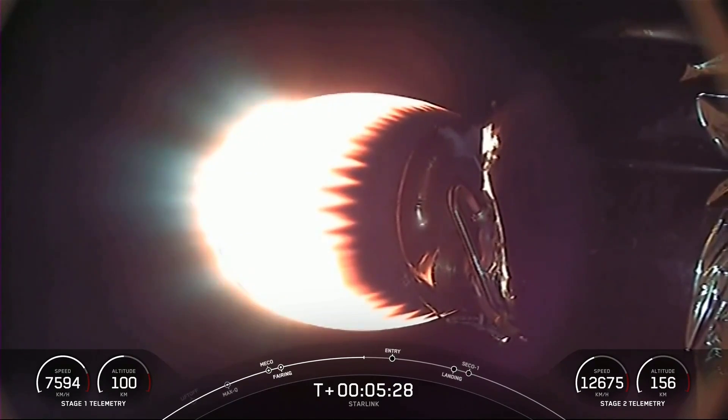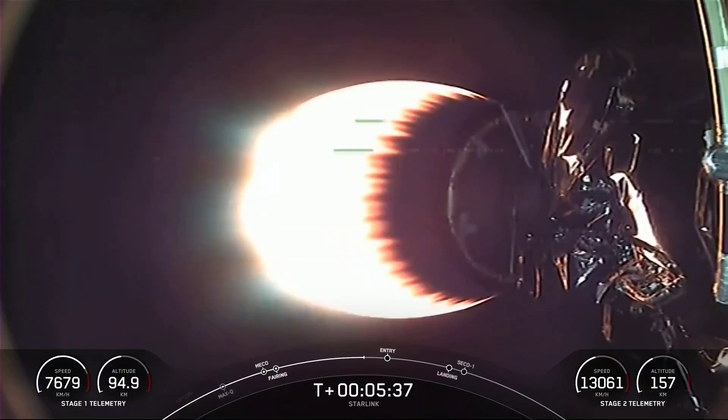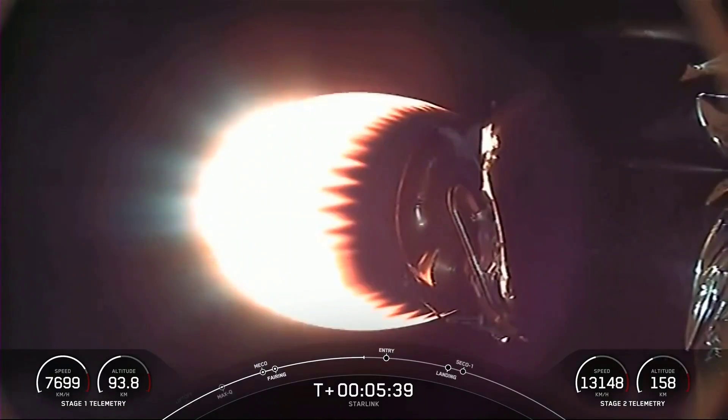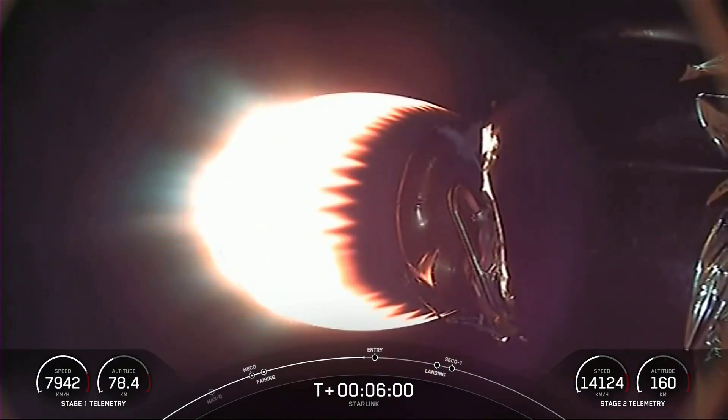Coming up next in the mission is our entry burn on the first stage, which is the first of two burns it will go through in preparation for landing. You can't see the first stage on your screen right now, but when we've got good views to share, they'll come up. In the bottom corner of your screen, you can see both the stage one and stage two telemetry to give you a sense of what both stages are doing.